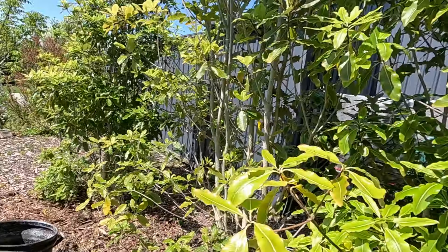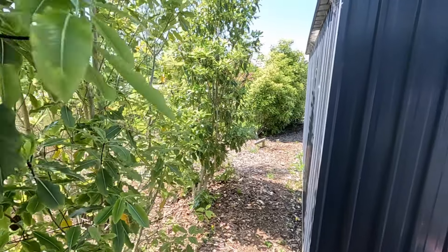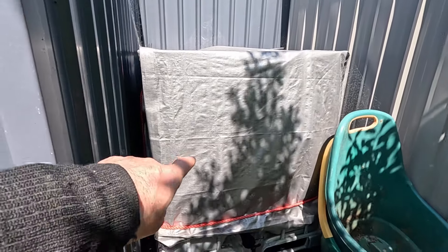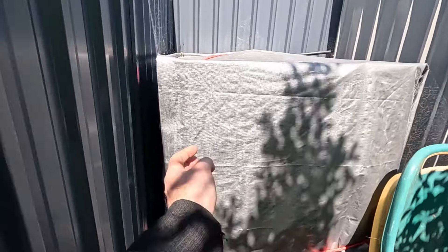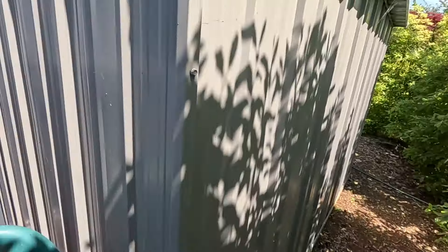Everything's getting so lush and green it's hard to find the spaces. This was our new water tank — we haven't actually used it yet but it is full, or it should be totally full as of last time I checked. So there's lots of water there for summer.